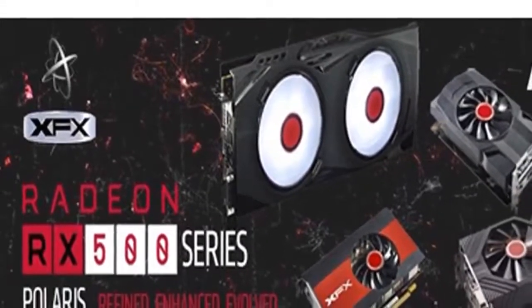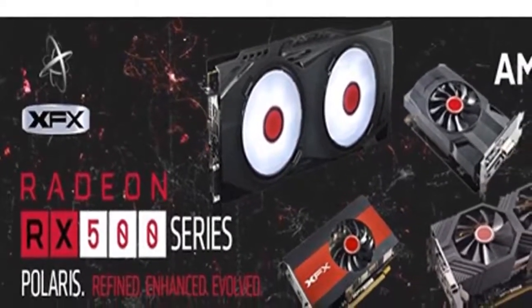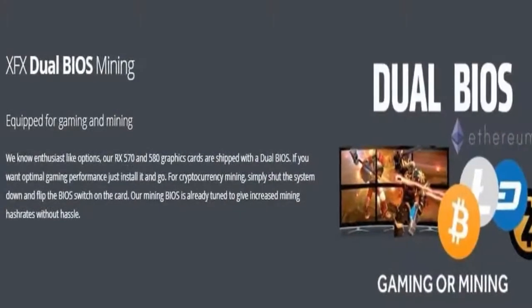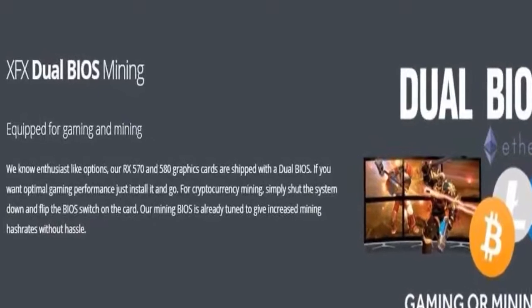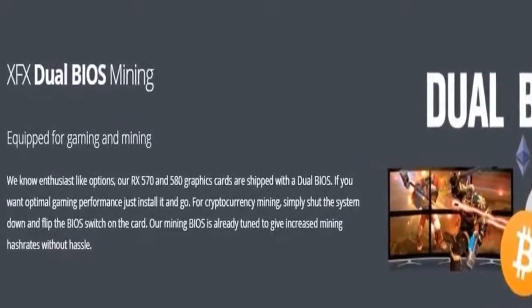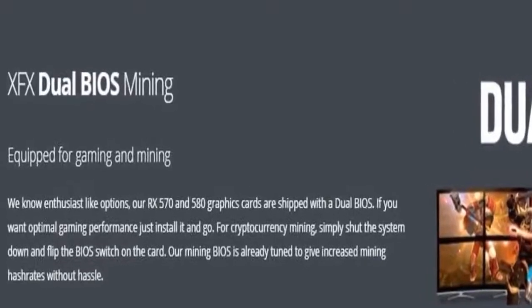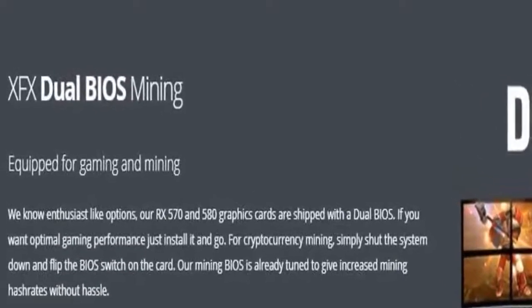Minimum power requirement is 500 watts. Memory clock true: 8.0 gigahertz; boost OC plus: 8.1 gigahertz. Multiple factory GPU overclocked settings — 1366 megahertz true clock and 1386 megahertz OC plus.